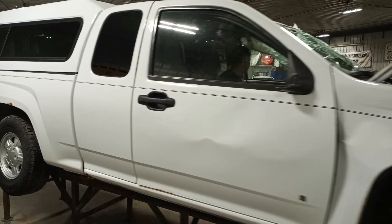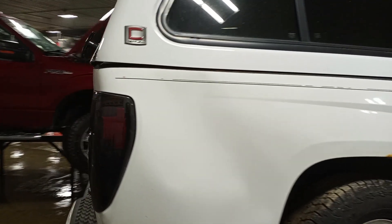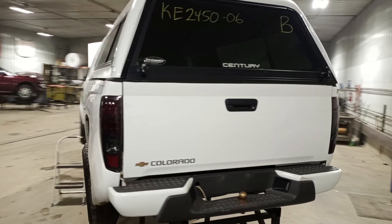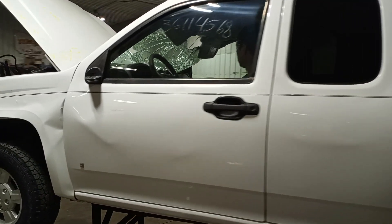Roof damage is the hardest part. This is an extended cab with a seven-foot aftermarket Century topper that'll be available. Very usable tailgate. The box is damaged and most of the body panels are damaged.